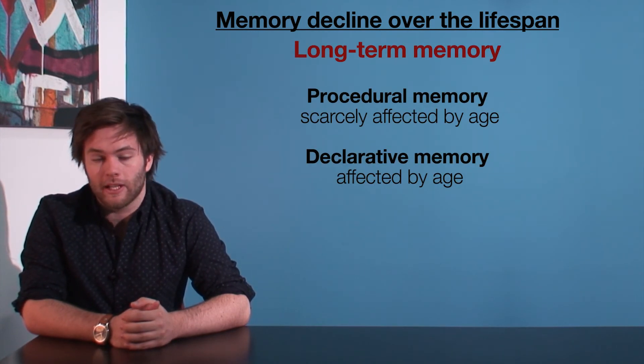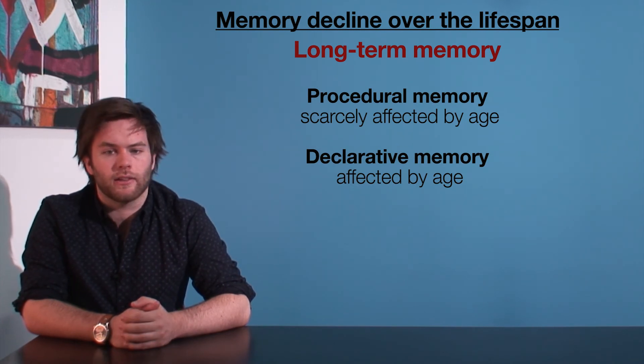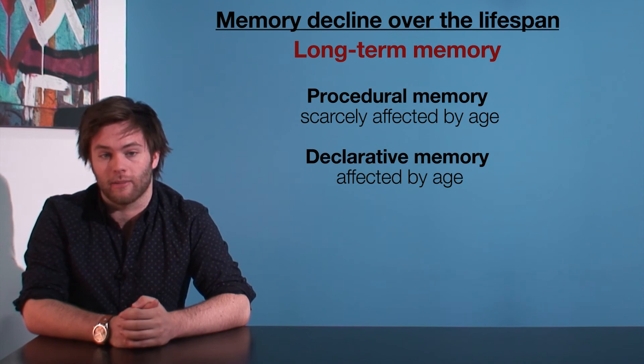In long-term memory, procedural memories — that is, remembering how to do things — are scarcely affected by age. But on the other side of the coin, declarative memory does seem to be affected, in particular episodic memory.